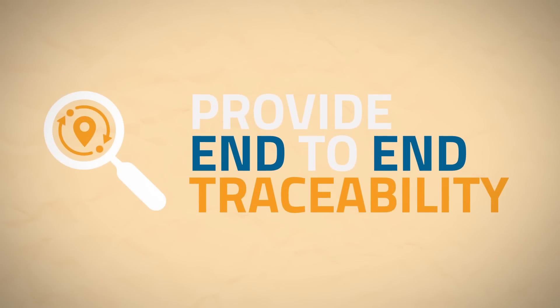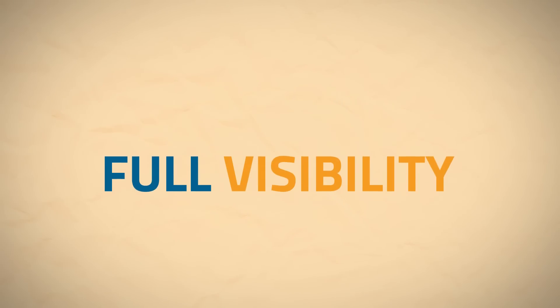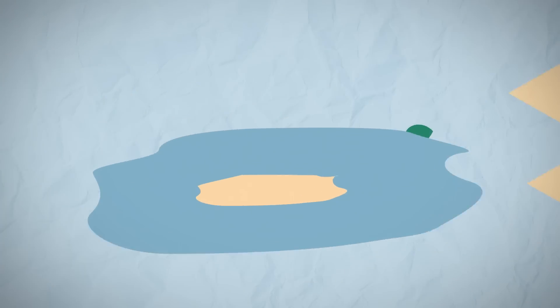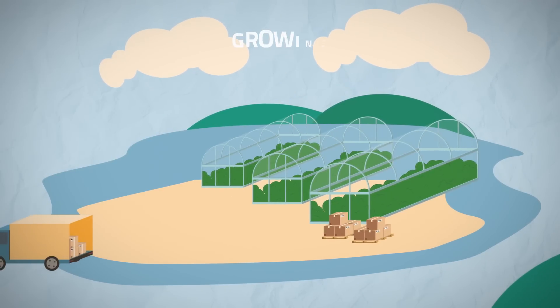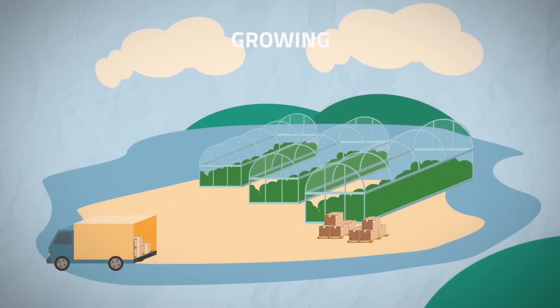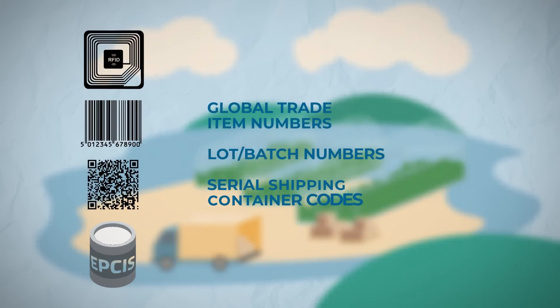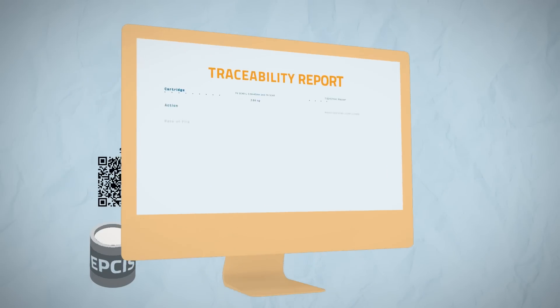Providing end-to-end traceability, track inventory and gain full visibility throughout their supply chain networks. Optel solutions cover the whole supply chain from farm to fork, connecting to systems when available or capturing event data directly in the field through various data acquisition solutions, data carriers and EPCIS repositories.